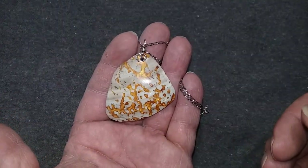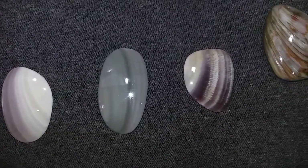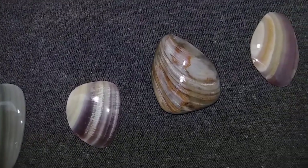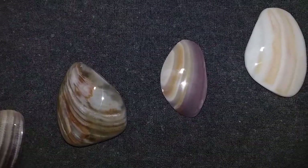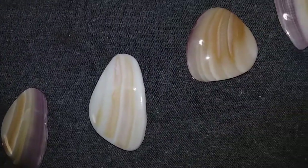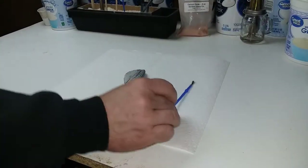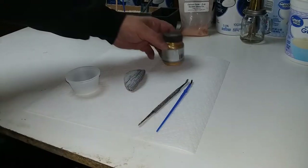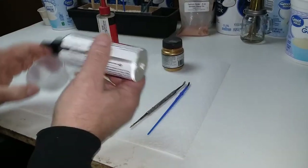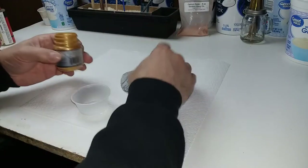Each one of these shells at one time was a living creature, and when that creature passed away it left behind its legacy as a shell. Then the ocean works on this shell to bring out some of the beauty hidden inside — there is every color of the rainbow inside these shells. The sea brings it out through the action of the waves and the sand, and then other creatures leave their mark, not taking away from the beauty but adding to it.